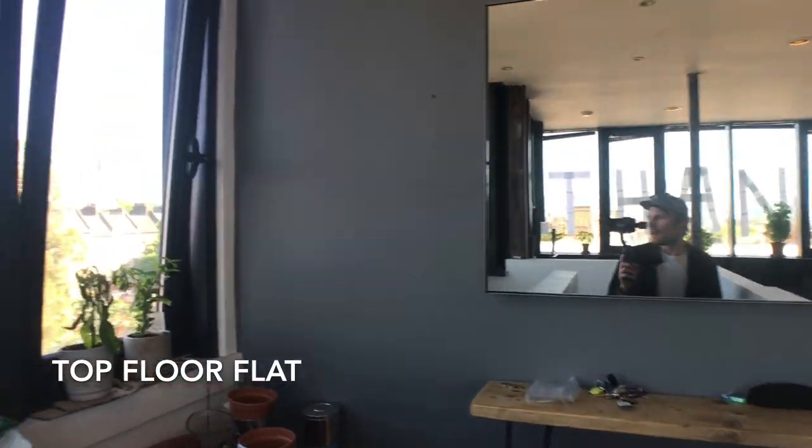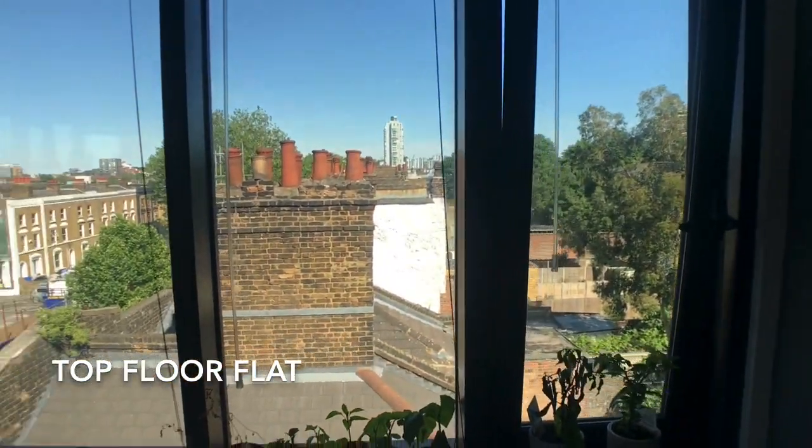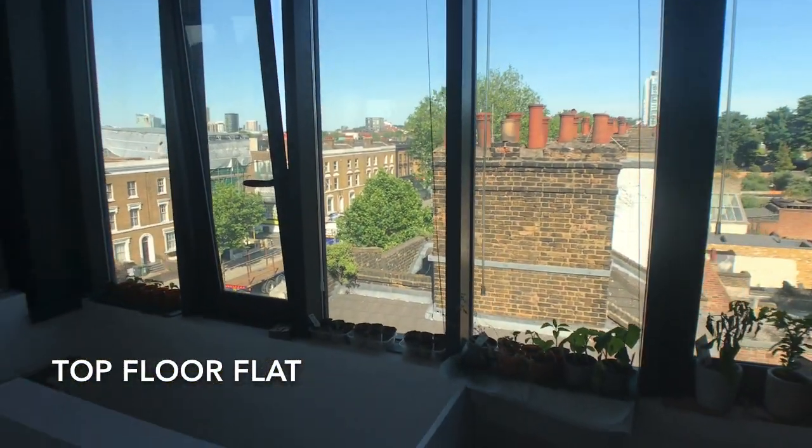Located on the top floor of a Victorian building, the flat opens up into a reception room with extensive glazing all around.